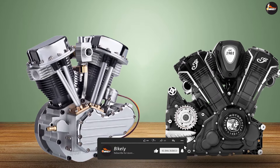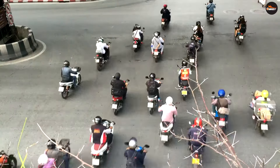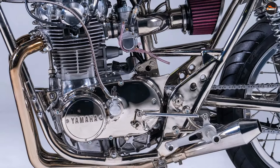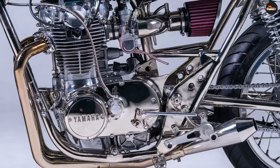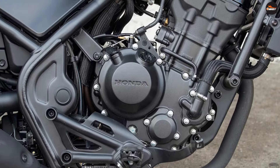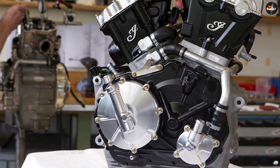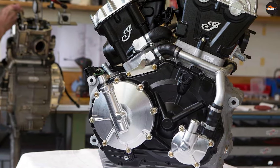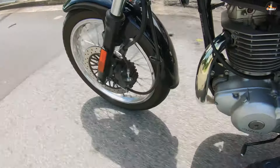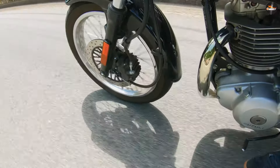However, air-cooled engines tend to run hotter and may overheat in hot weather or heavy traffic. Liquid-cooled engines use a liquid coolant, usually a mixture of water and ethylene glycol, which circulates through the engine block, absorbing heat and carrying it away to a radiator where the heat is dissipated. This system is more efficient and consistent than air-cooled systems, allowing the engine to maintain a stable temperature across a wide range of conditions. However, liquid-cooled systems are heavier, more complex, and require more maintenance.